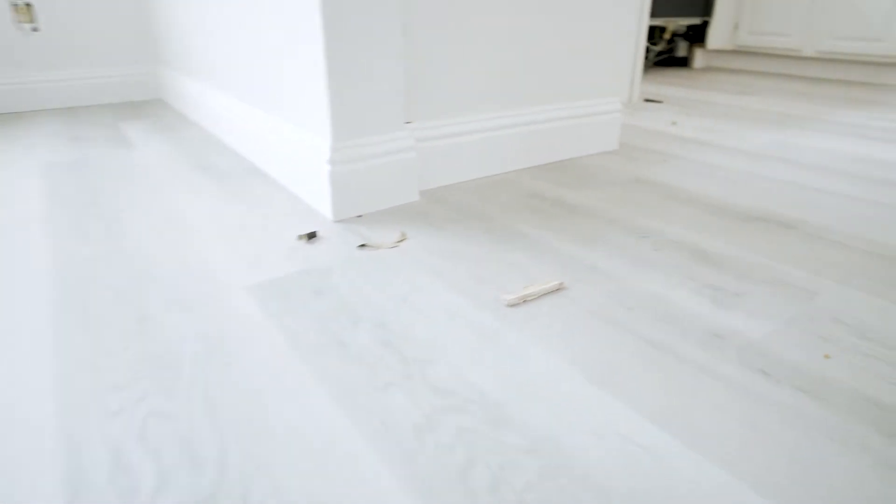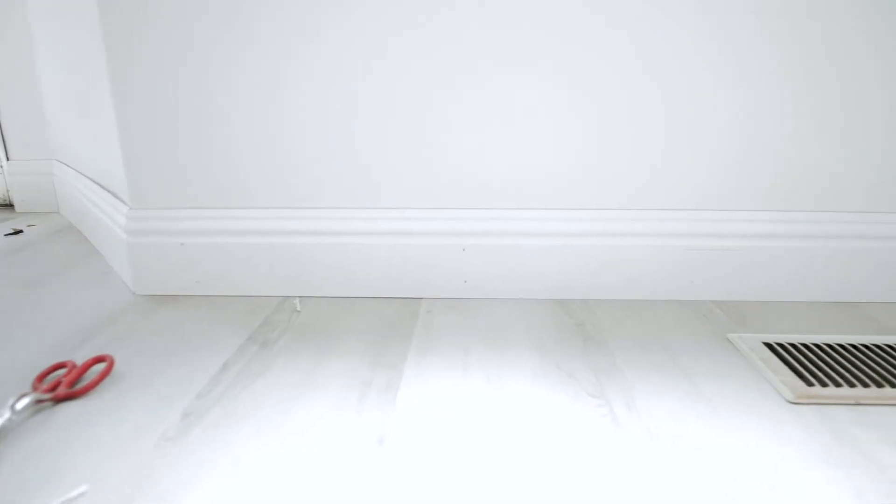What we're doing to the flooring is we're just floating brand new waterproof vinyl flooring over the top of all the existing flooring. It's very cost-effective and gives it that look of new.